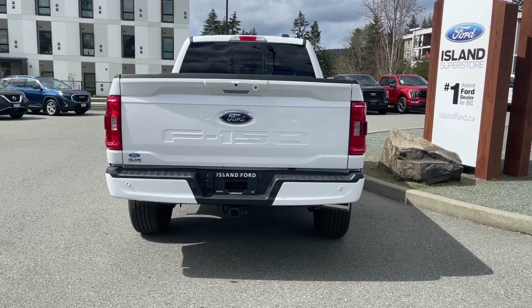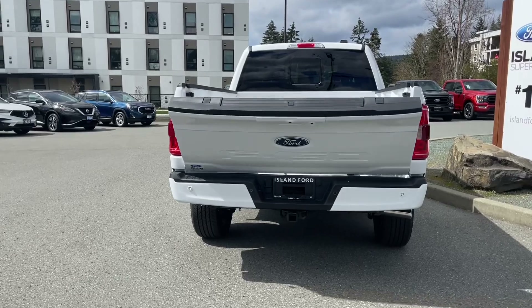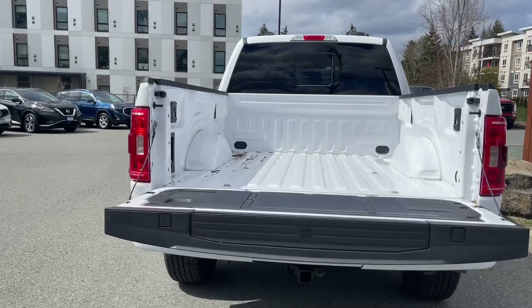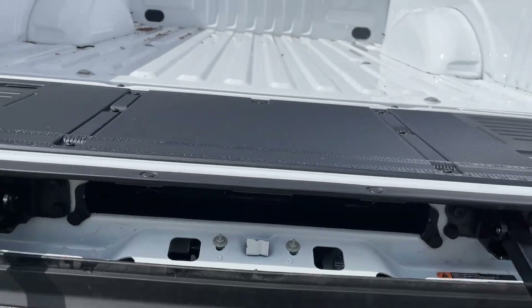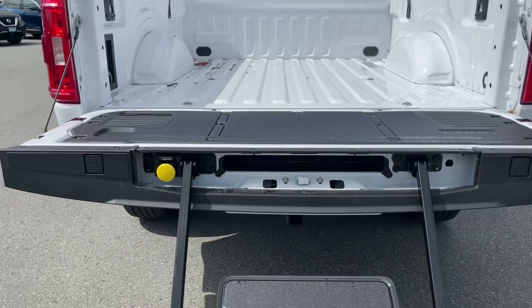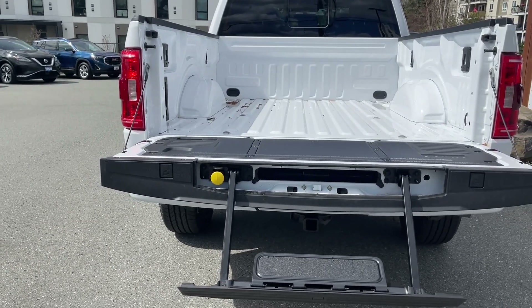When you want to bring down the tailgate, double click your fob and it'll power it down. It's got tailgate assist — you'll notice it goes down slowly, it doesn't bang. Inside you've got tie-downs in all four corners as well as BoxLink. The tailgate has a tailgate step — that yellow button is a pull-out handle making it easier to get in and out.